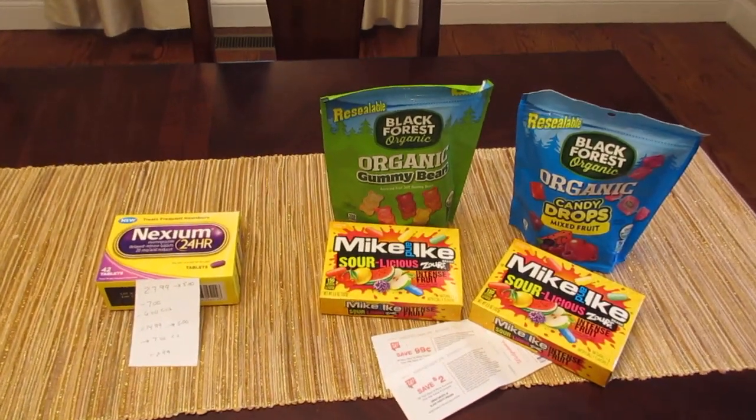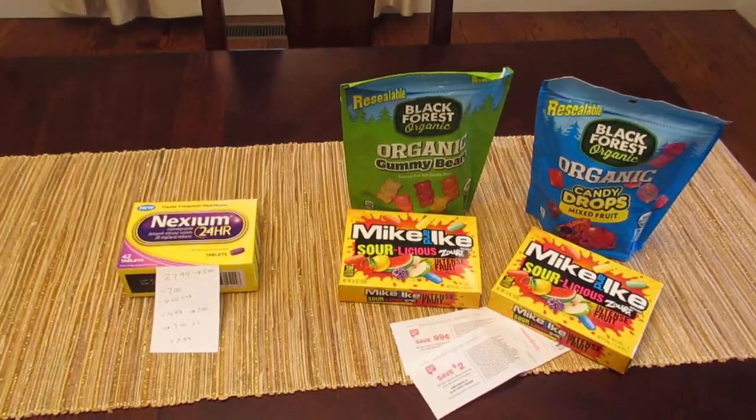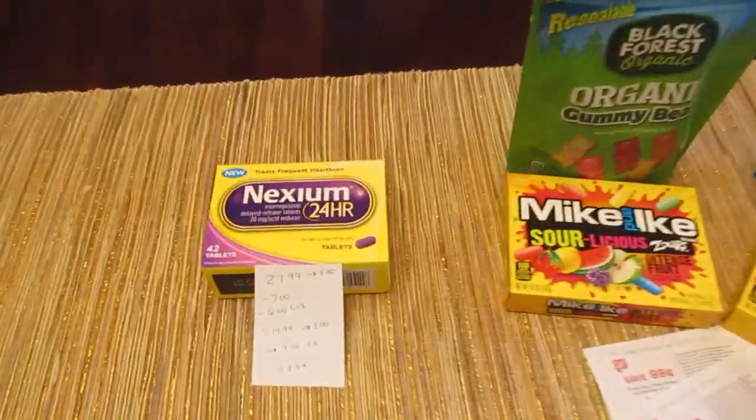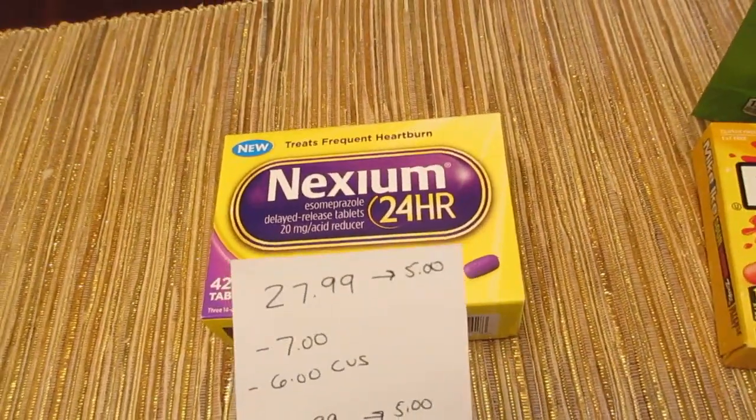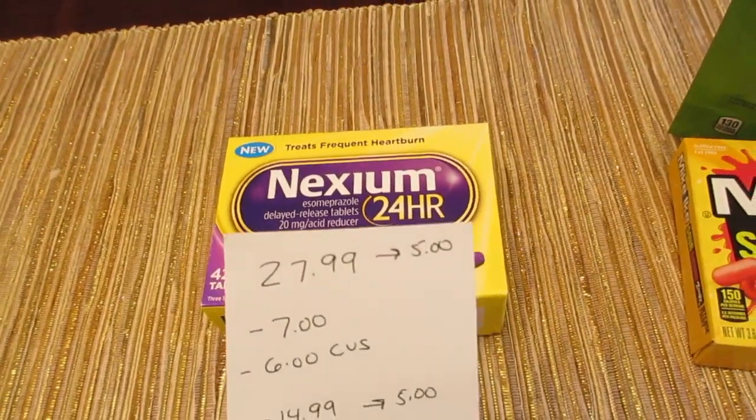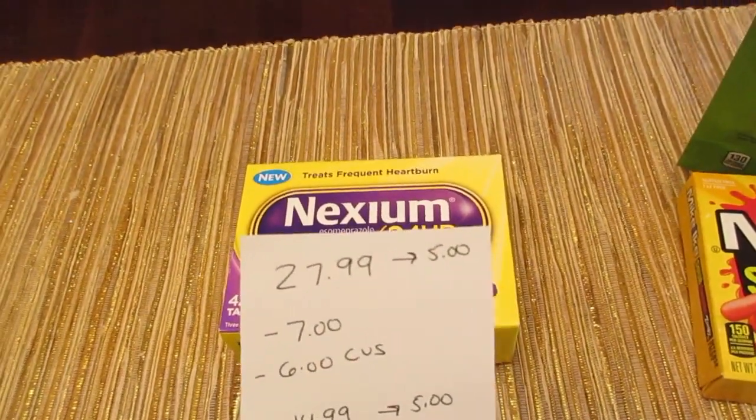Hey guys, it's Lisa and I have an additional CVS deal as well as Walgreens deals. So for CVS, I got the Nexium — it is the 42 count. It is $27.99 and you get $5 back, but we have the $7 coupon from this weekend's insert.